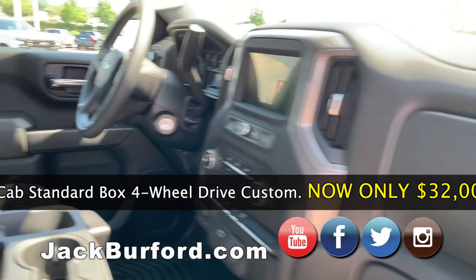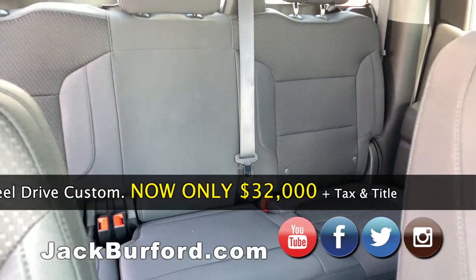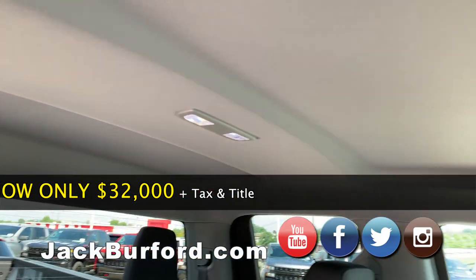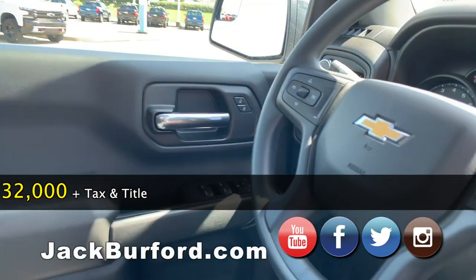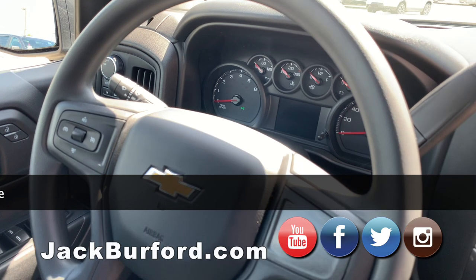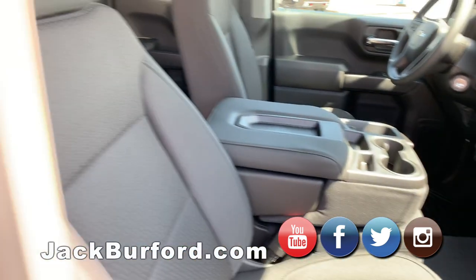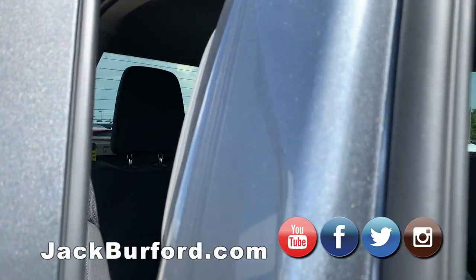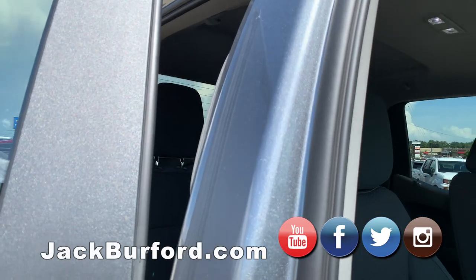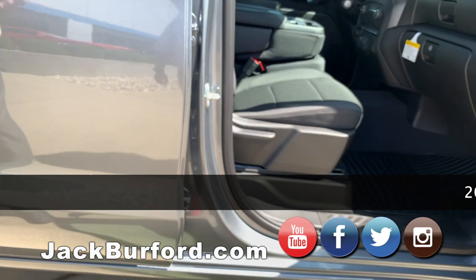This is a double cab truck. General Motors doesn't make an extended cab anymore — what used to be called the extended cab is now called the double cab. The biggest difference is this B pillar right here. Extended cab trucks used to have the suicide doors, but this is a proper double cab with a full B pillar.